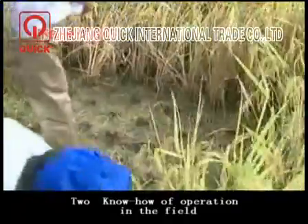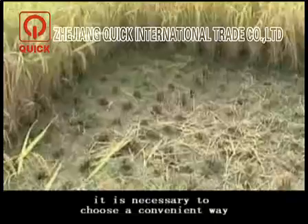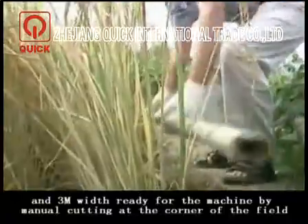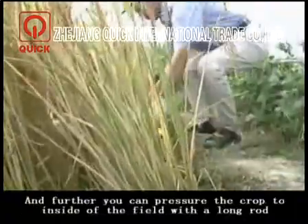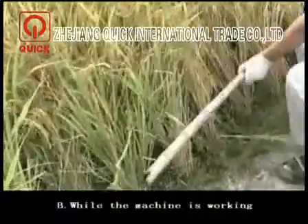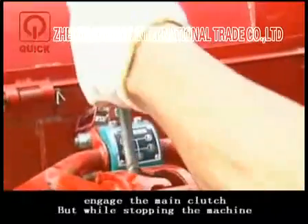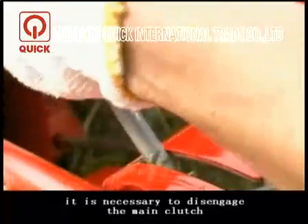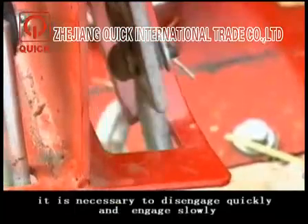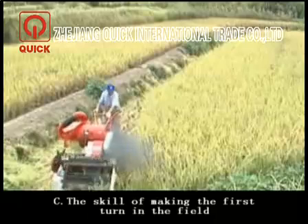Know-how of operation in the field. Before the harvester goes into the field, choose a convenient way and prepare a space of 4 meters in length and 3 meters wide at the corner of the field by manual cutting. You can also press the crop inward with a long rod to reduce grain loss. While the machine is working, engage the working clutch first, then engage the main clutch. While stopping, disengage the main clutch first, then the working clutch. When using the clutch, disengage quickly and engage slowly. A semi-combined clutch cannot be used.